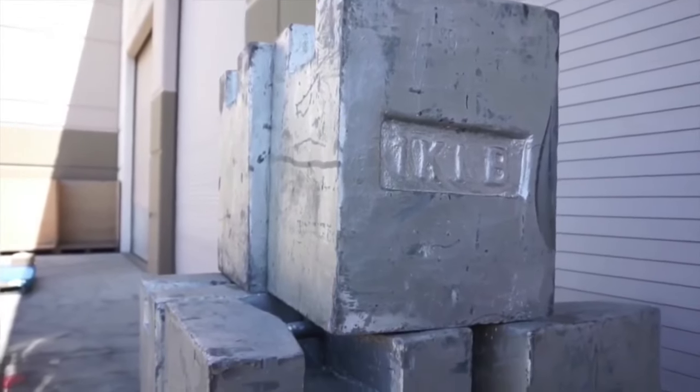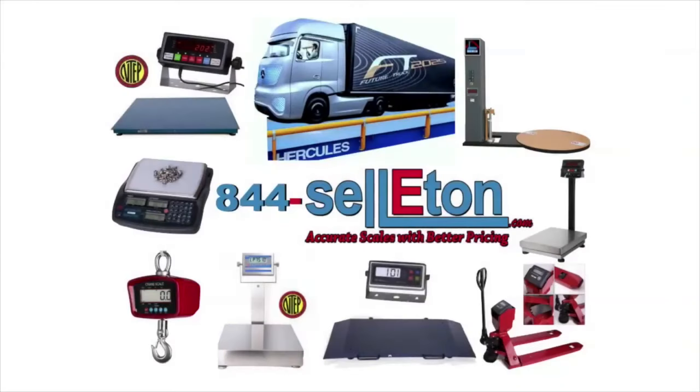For more information on our products, visit us at Celotin.com or contact us directly at 844-CELOTIN, that is 844-735-5386.